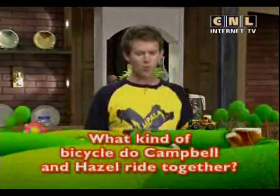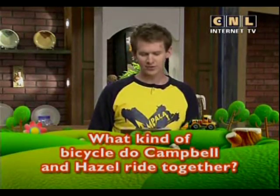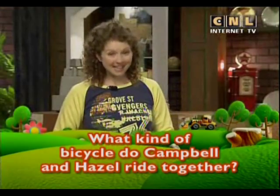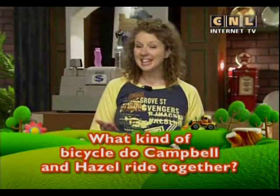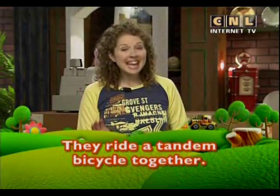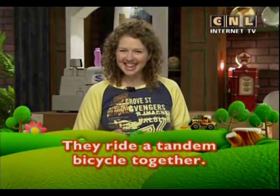We found the answer to today's mission. What kind of bicycle do Campbell and Hazel ride together? They ride a tandem bicycle together — and it looks like fun!